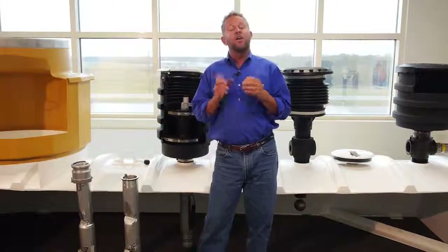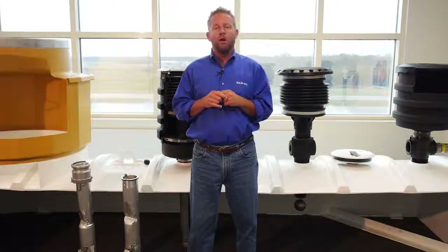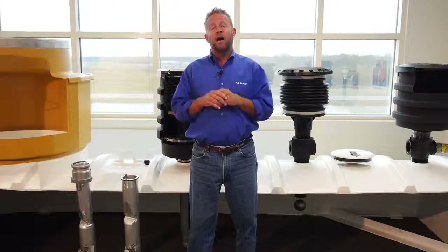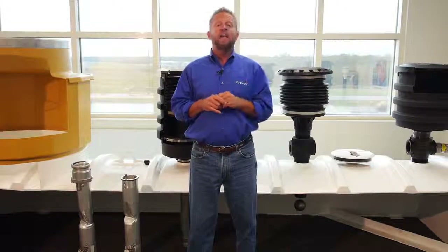That's it for our 201 video on overspill prevention — I hope it's been helpful. Stay tuned for our continuing series of 201 videos as we look a little more in-depth at some of the other products you find at a retail gas station facility. I'm Ed Cameron with OPW, thanks for watching.